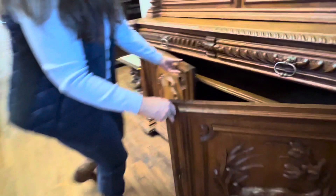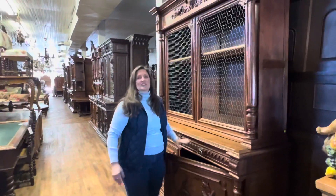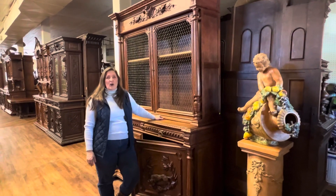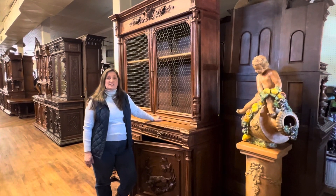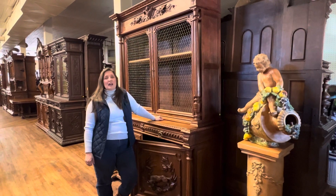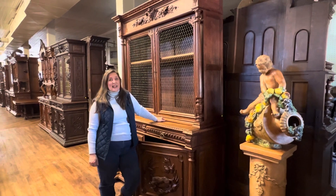If I can answer any additional questions for you about this very handsome buffet, please give me a call at 803-276-4001. And remember, we provide free shipping in the continental U.S. and most places in Canada.